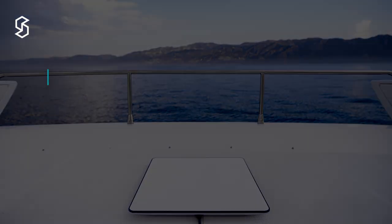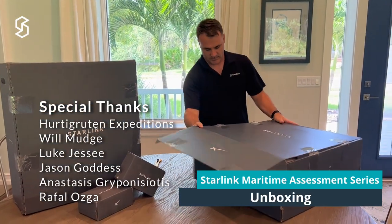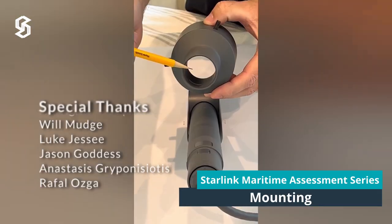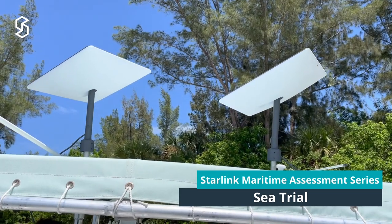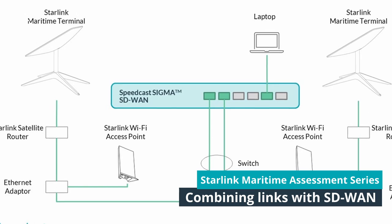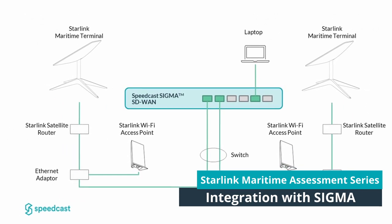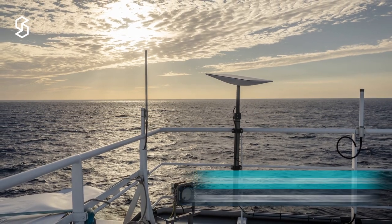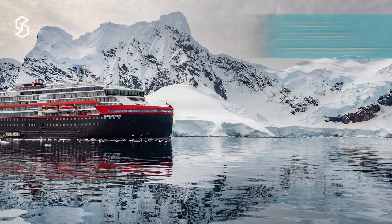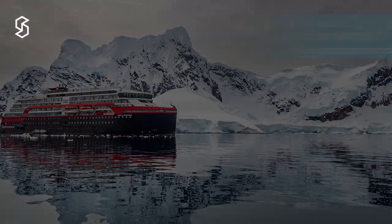Thank you for watching our Starlink series, where we've covered the unboxing of a new Starlink maritime system, how to mount it, starting the system up, running the system on water to see performance in motion, combining the links with SD-WAN, integrating it with solutions like Sigma, and finally the live deployment aboard Hurtigruten Expeditions. We would like to thank Hurtigruten Expeditions and the Roald Amundsen for their support.